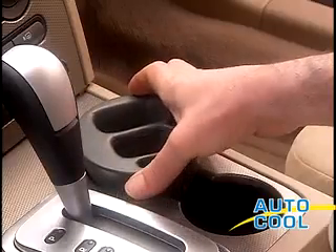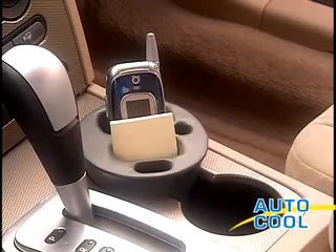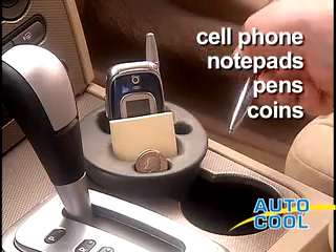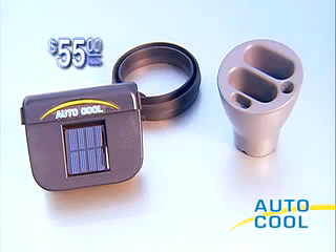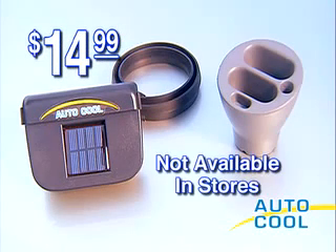Just pay separate shipping. It instantly transforms the extra cup holder in your car into an easy-to-reach organizer, keeping your cell phone, notepads, pens and coins all within easy reach. Yes, you get both the amazing AutoCool and the Cup Holder Caddy — a $55 value for just $14.99. This offer is not available in stores, so call now.